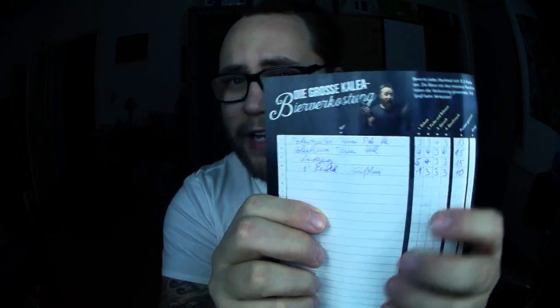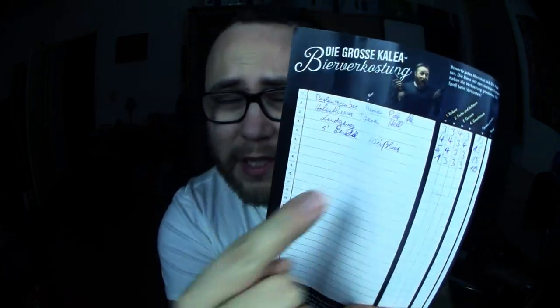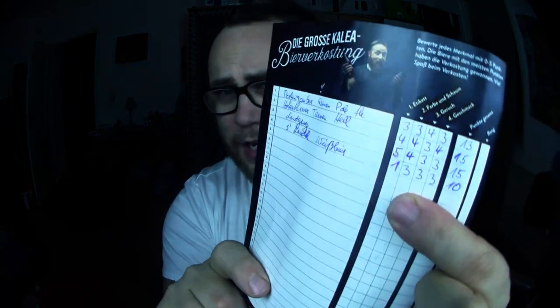Willkommen zum fünften Türchen des Beer Adventskalenders. Diesmal bin ich besser vorbereitet, denn ich habe die Punkte in den verschiedenen Kategorien notiert: Biersorte, Etikett, Farbe, Schaum, Geruch, Geschmack — vergeben von 1 bis 5. Das gestrige Bier hatte nur 10 Punkte insgesamt, die zwei davor haben beide 15 erreicht, das erste 13 — es bleibt also weiterhin spannend.